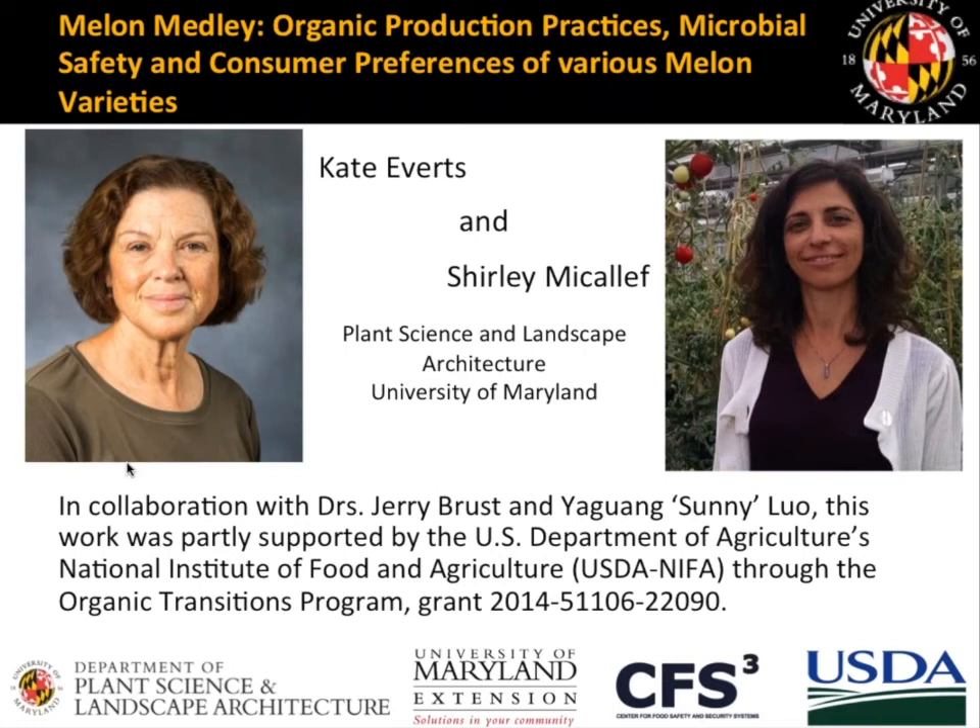Kate Evers is a professor and extension specialist at the University of Maryland Lower Eastern Shore Research and Education Center. She conducts research on the management of vegetable diseases that are economically important in the mid-Atlantic region. Her lab focuses on soil-borne diseases, fusarium wilt on watermelon, white mold on lima bean, fusarium fruit rot on melon, and foliar diseases including cucurbit downy mildew and powdery mildew. Dr. Shirley McAuliffe is an associate professor in microbial ecology and safety of fresh produce at the University of Maryland in College Park. Her work focuses on foodborne pathogens, environmental factors, and agricultural practices that affect pathogen fate and dispersal, as well as the interaction of human pathogens with plants.